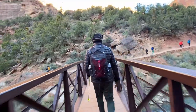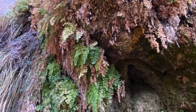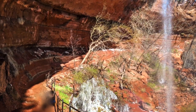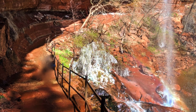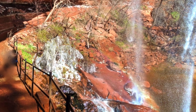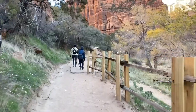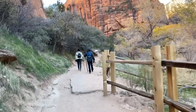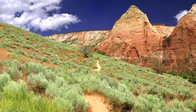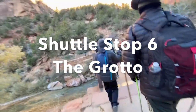Across from the Zion Lodge, you'll find the Emerald Pools — a beautiful desert oasis with lush foliage, waterfalls, and red rock monoliths. The Lower Emerald Pool is an easy 1.2-mile hike past a rock overhang and waterfall mist, and is kid friendly. There are also three moderate trails at this stop: the 2.2-mile Middle Emerald Pool, the 1-mile Upper Emerald Pool, and the alternative trailhead for the 7.6-mile Sand Bench Trail.